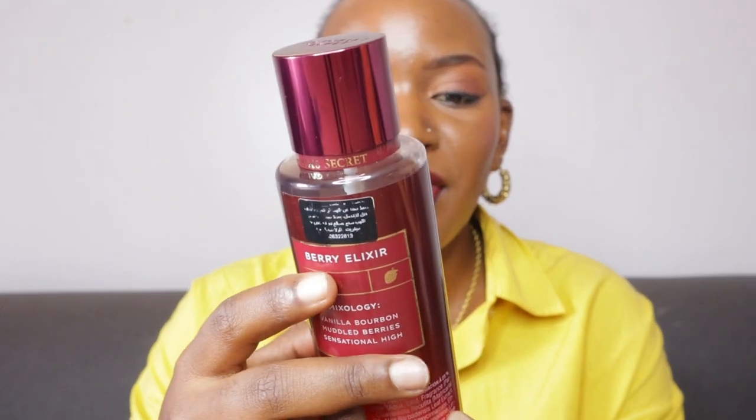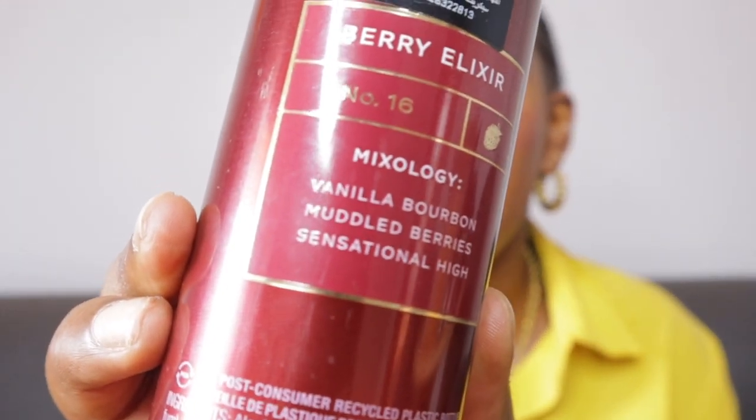It smells sensational — it is the Berry Elixir, mixology vanilla, vanilla bourbon, muddled berries. If you are a person that likes a sweet fragrance, a sweet mixture of fruits, this is something for you. And a hundred percent it is long lasting — this is one I can vouch for.